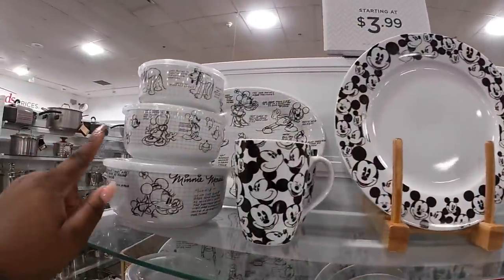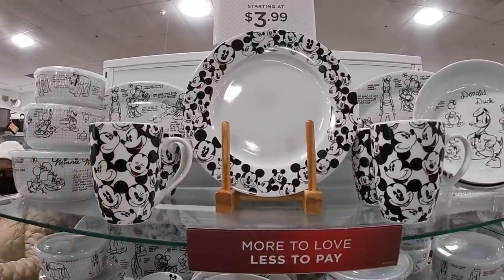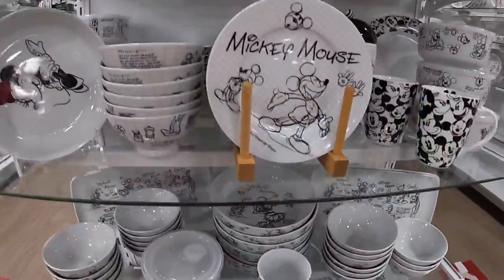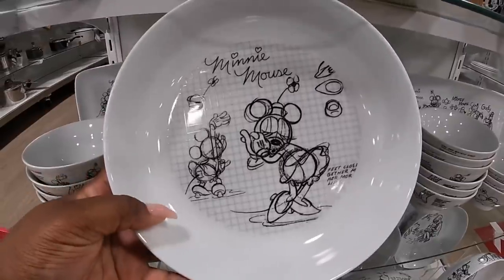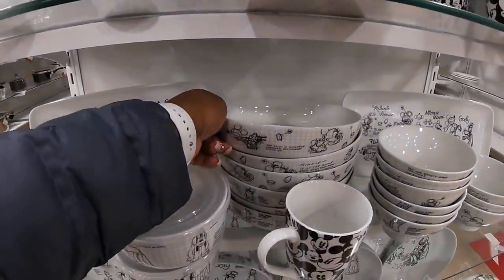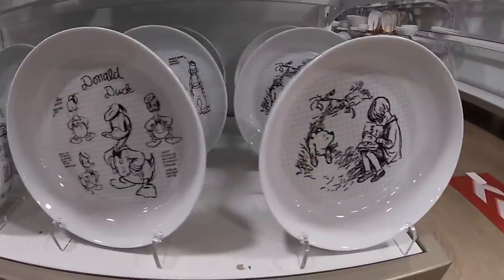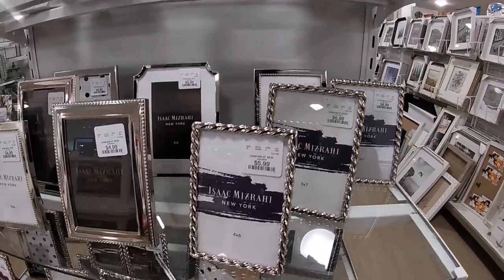We saw the Minnie and Mickey a few times in this style but I didn't see this one. And the cups, $3.99. And they also have her — she's really pretty. Had to draw Minnie Mouse. $4.99. And they have Goofy, Donald Duck, and they have the cutest little picture frames — $6.99, $5.99.